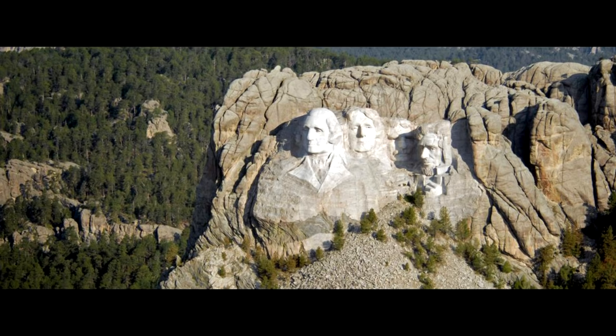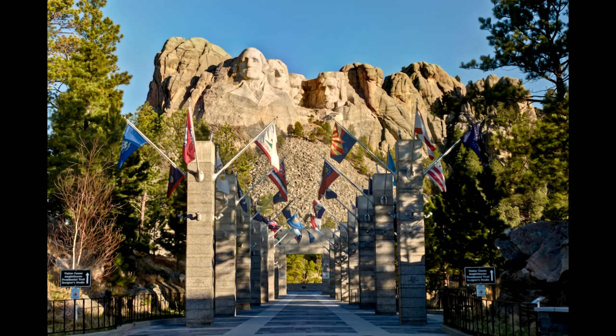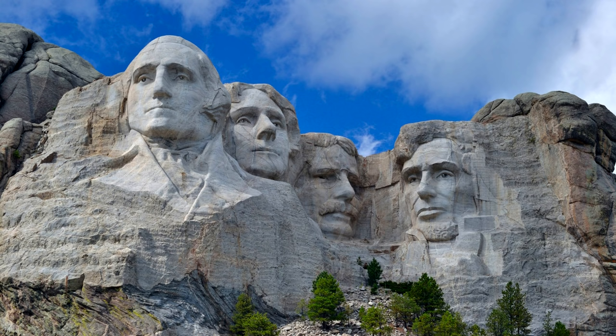Mount Rushmore is the ultimate walk-up, take a picture, and walk back attraction. There really isn't a whole lot to do there — there's a visitor center and a small museum with some interactive displays, but you can't hike to the top of the mountain. Even though you're just going to go there, take a picture, and have someone take a picture of you in front of it, it's still definitely worth stopping. You can't possibly do this road trip and not see Mount Rushmore — you've seen it a million times in pictures, but it looks way cooler in person. But don't make it the focal point of your trip, because there really isn't a whole lot to see.